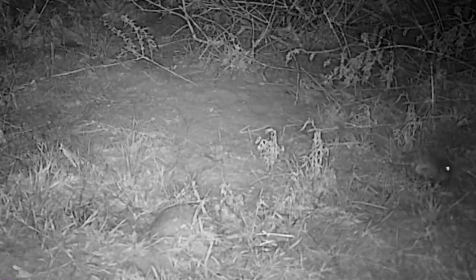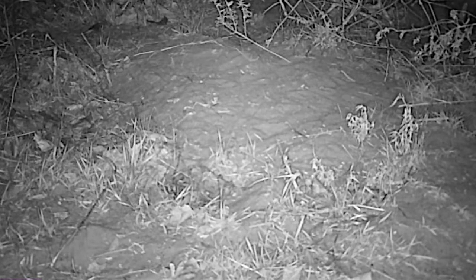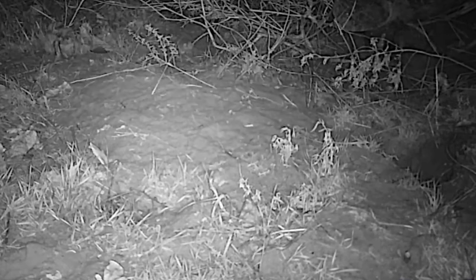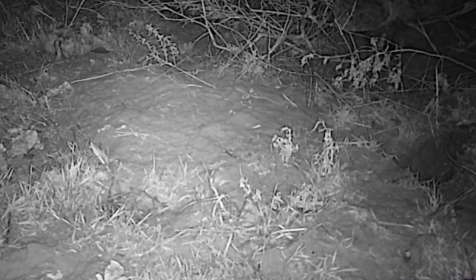The kangaroo rat is interrupted by a sound — possible danger. Another flashes through the scene, showing its speed. But this time, it's just a cottontail. No problem, and all quickly returns to normal.